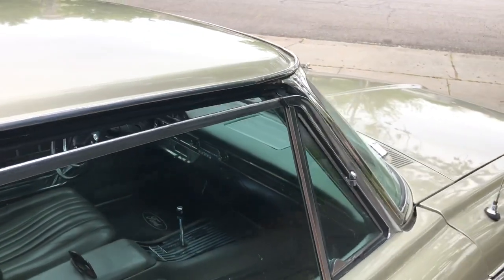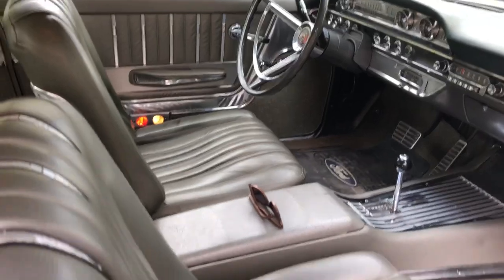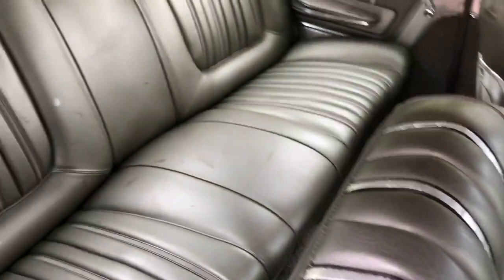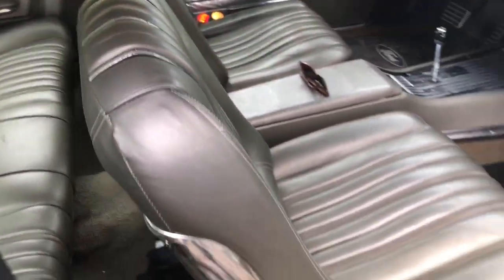The owner believed the interior was original, and it's in great shape. It's a very good, presentable driving car.